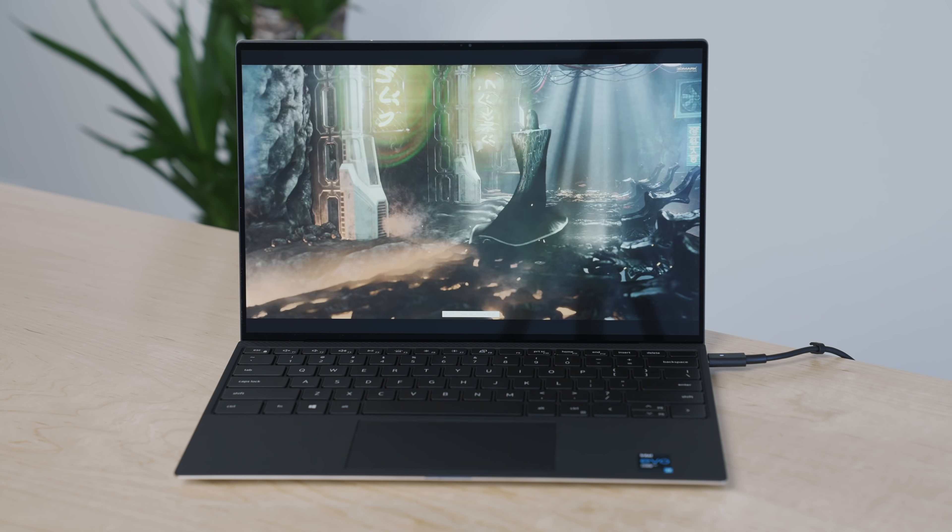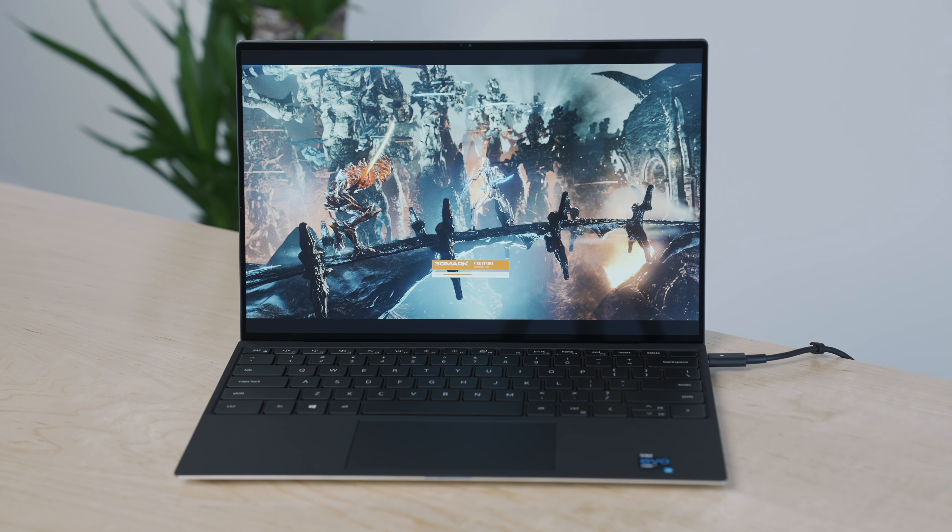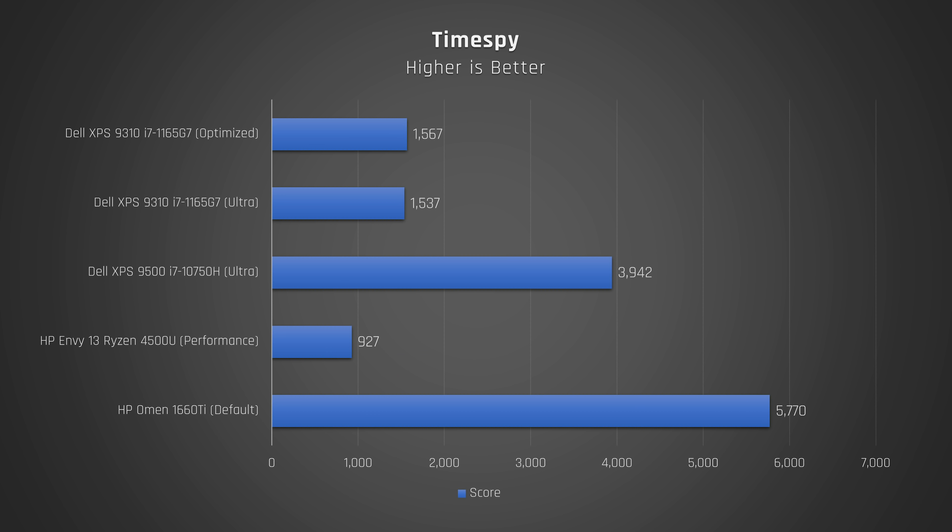Let's see how the graphics performed, as that's an area Intel is claiming substantial improvements. The Firestrike scores are very good — 46% faster than last year's model and way faster than AMD's Ryzen 4000 series. It is almost as fast as the Asus ZenBook 14, which is a bigger laptop with a dedicated MX350 NVIDIA graphics card. The TimeSpy scores are also much faster than my Envy with the AMD 4500U processor.